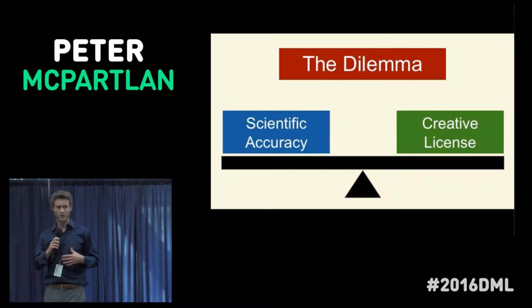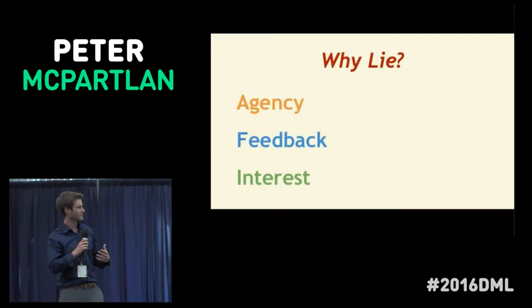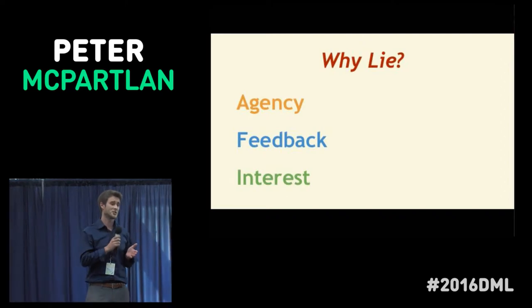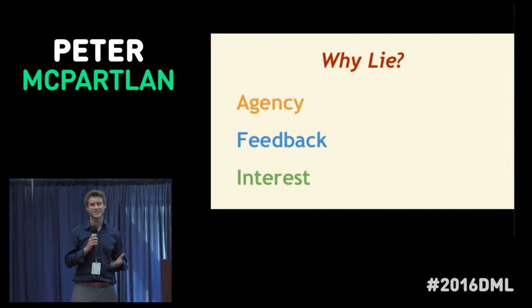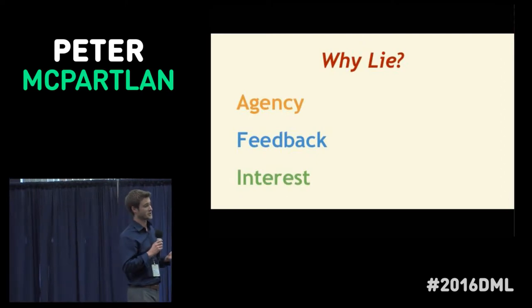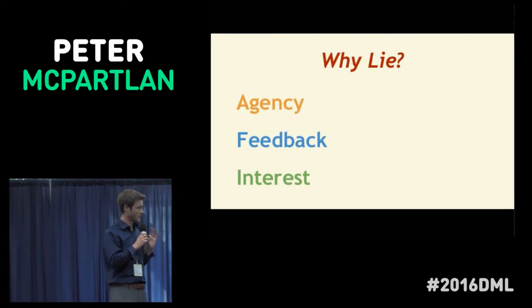We felt that as educators, the priority takes precedence — we need to teach content accurately. But as game designers, there are some elements so critical to games that they're worth stretching the truth for a little bit. We came up with three elements.